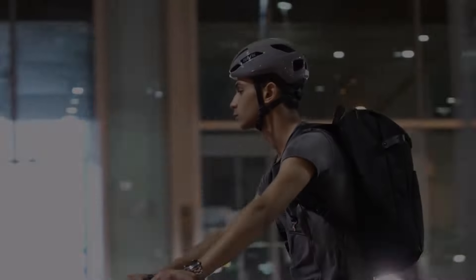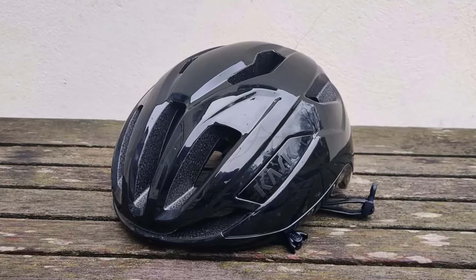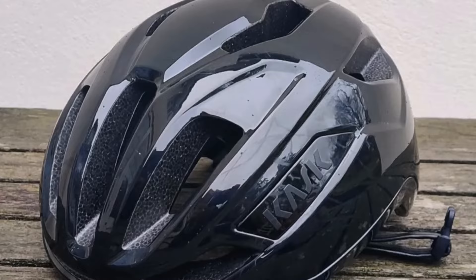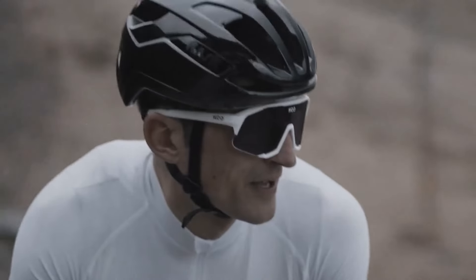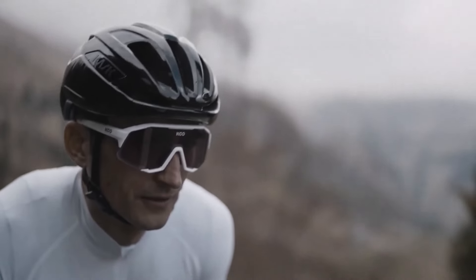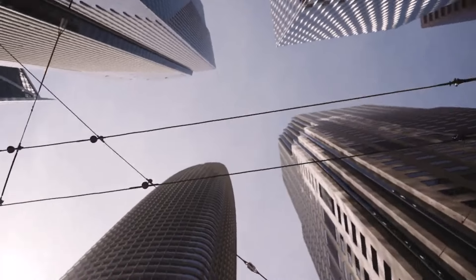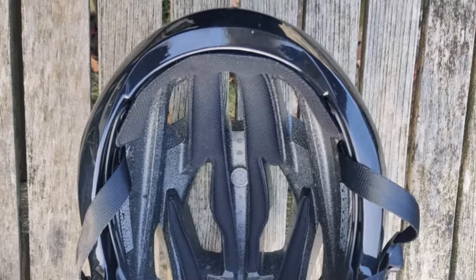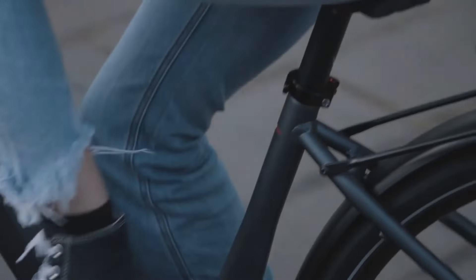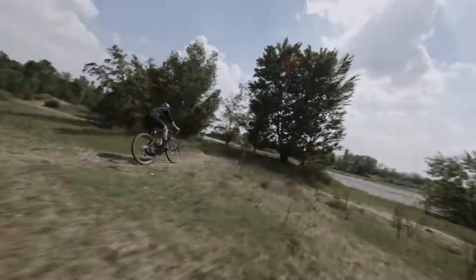Number three: Kask Sintesi bike helmet. The Kask Sintesi is designed to cater to a broad range of cyclists — from recreational road riders to commuters and gravel enthusiasts — offering a mid-priced option with versatility and style. Available in various colors, it's attractively priced for its features. Equipped with Kask's Ergo Fit retention system, the Sintesi allows for easy adjustment both vertically and around the circumference of the head.